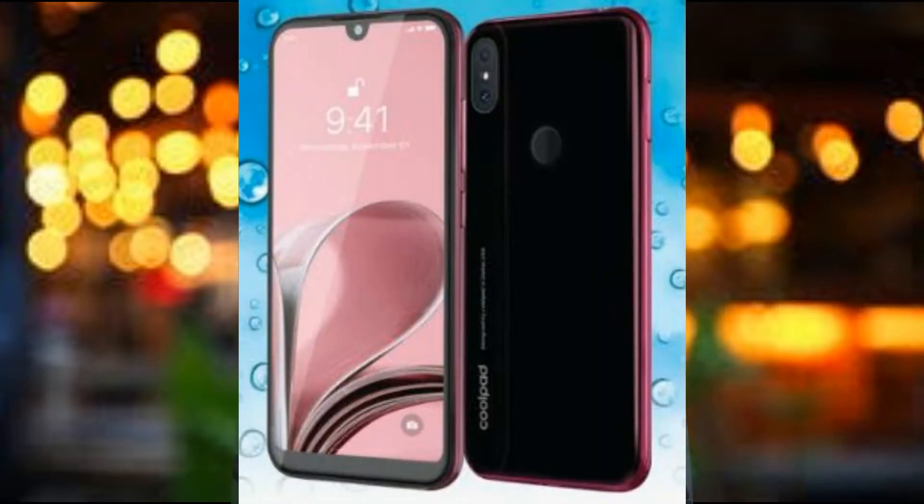The back camera is a dual camera setup — 8MP plus 0.3MP combined. The front camera is a 5MP selfie camera with beauty mode included.